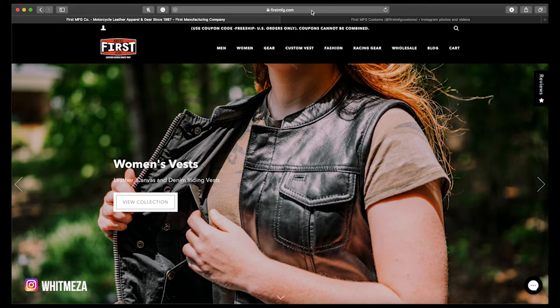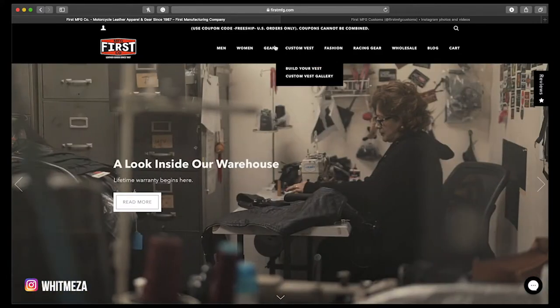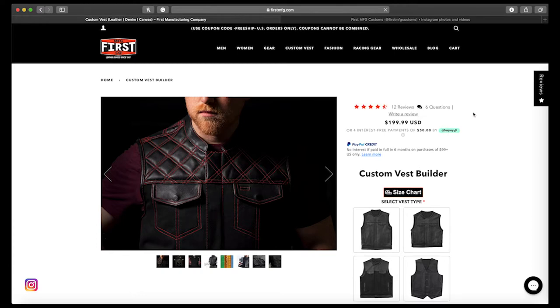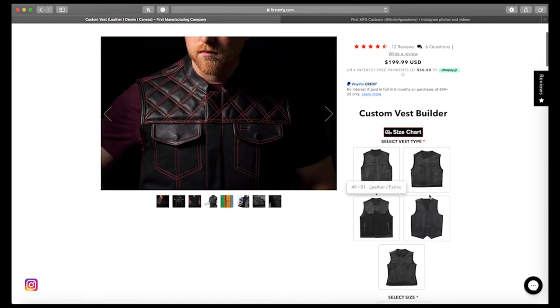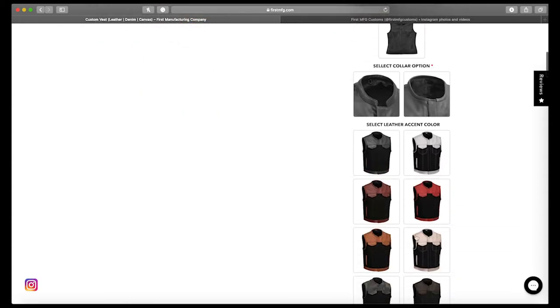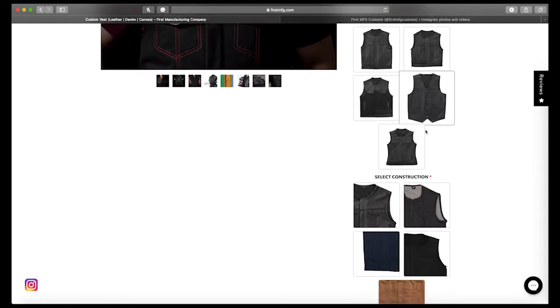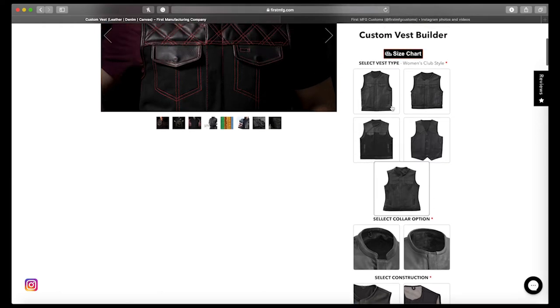I am on the firstmfg.com website — I'll put a link in the description that goes directly to the custom vest builder page. If you need to find it yourself, go to firstmfg.com, then 'Custom Vest — Build Your Own.' The first thing I recommend is choosing the templated style that gives you the base: there's a men's club style, a club style that's three inches shorter, a leather and fabric two-toned option, a western option, and a women's club style.